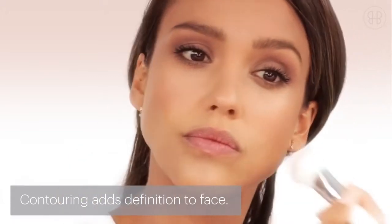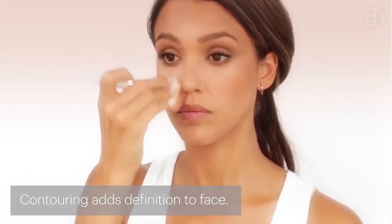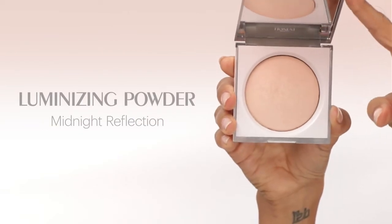I use this in the hollows of my cheeks, down both sides of my nose, under my chin, and along my hairline. The Midnight Reflection Luminizing Powder is just a great highlighting powder that doesn't make you look shiny.